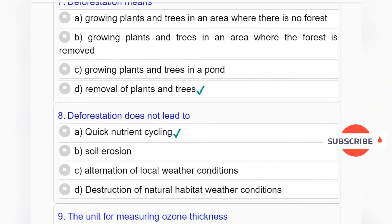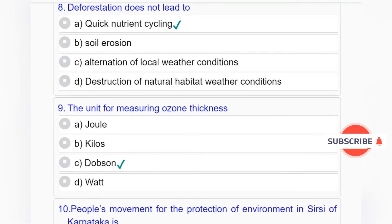Question number 8: Deforestation does not lead to — Option A: Quick nutrient cycling. Option B: Soil erosion. Option C: Alteration of local weather conditions. Option D: Destruction of natural habitat. Answer to question number 8 is Option A: Quick nutrient cycling.